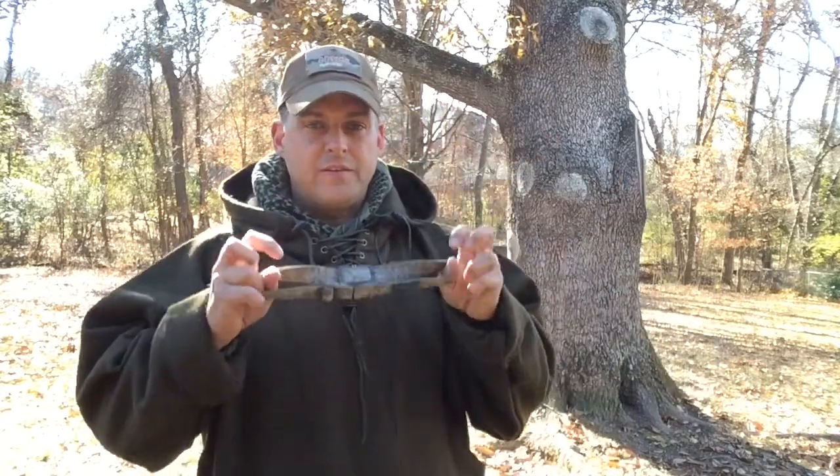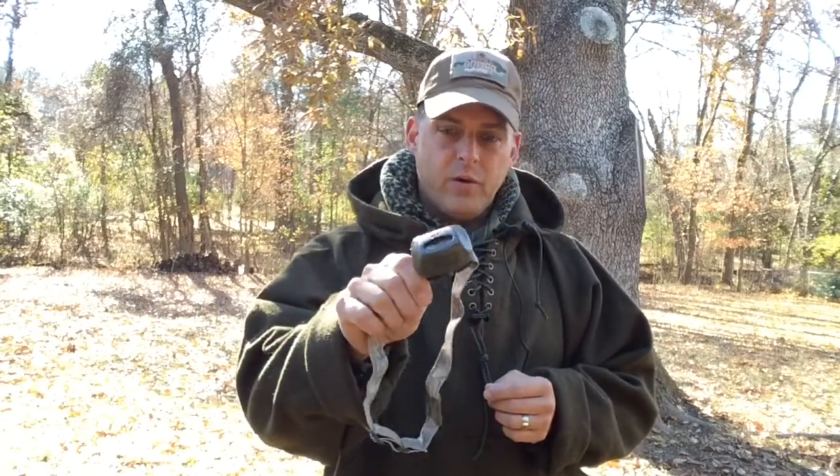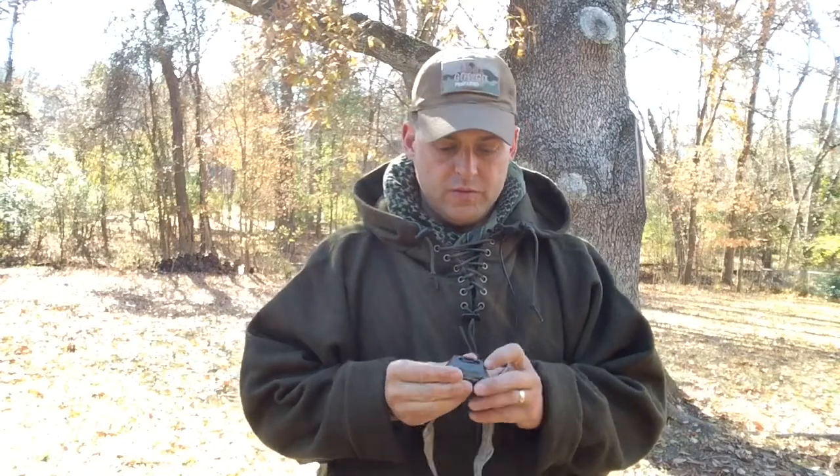Number two is a headlamp. I already carry the Claris light and a couple of small EDC lights, but this headlamp is hands-free. If it gets dark and I'm working around camp, building shelter, or doing anything else, I want my hands free and still be able to see. This one also has a color mode so I can stay less noticeable if needed. So number two is a headlamp, in addition to my other EDC lights.